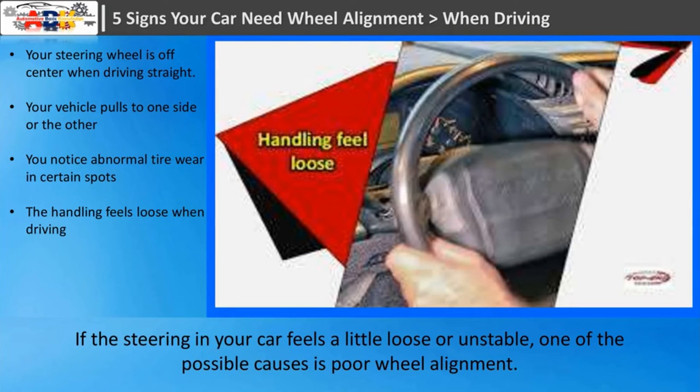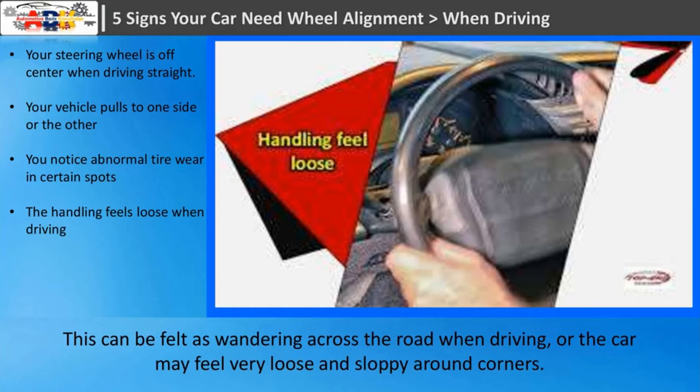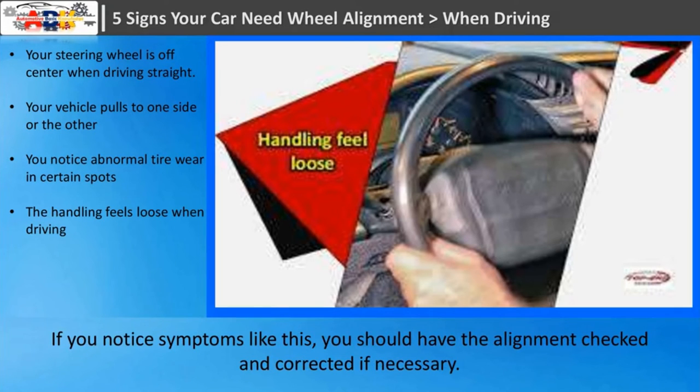Sign four: the handling feels loose when driving. If the steering in your car feels a little loose or unstable, one of the possible causes is poor wheel alignment. This can be felt as wandering across the road when driving, or the car may feel very loose and sloppy around corners. If you notice symptoms like this, you should have the alignment checked and corrected if necessary.